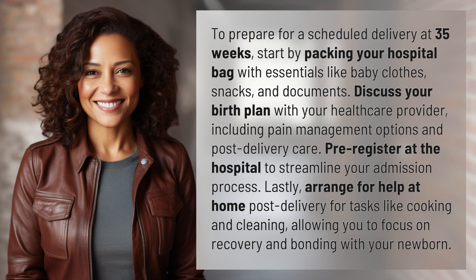Pre-register at the hospital to streamline your admission process. Lastly, arrange for help at home post-delivery for tasks like cooking and cleaning, allowing you to focus on recovery and bonding with your newborn.